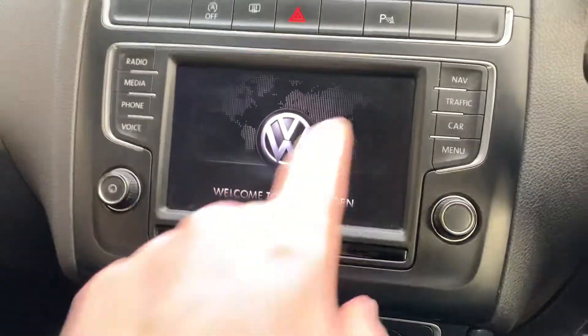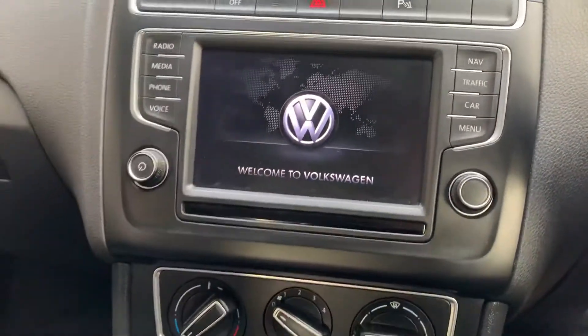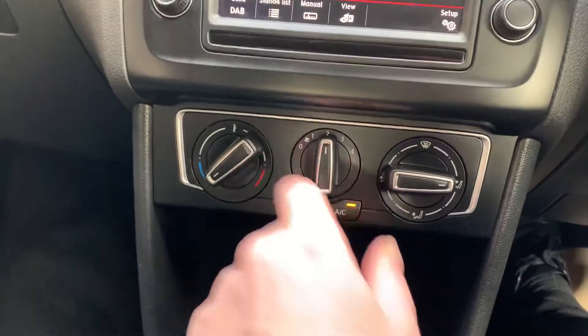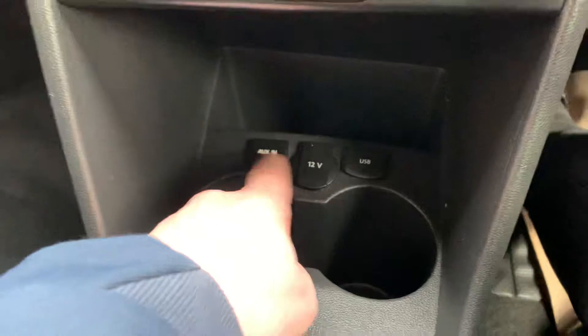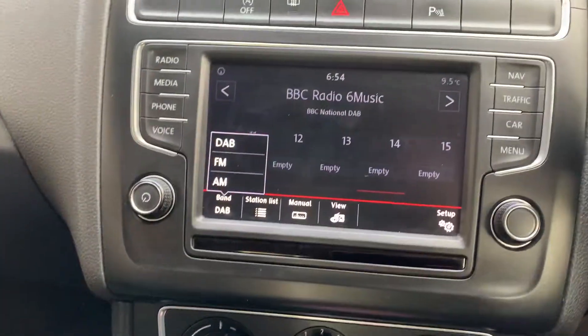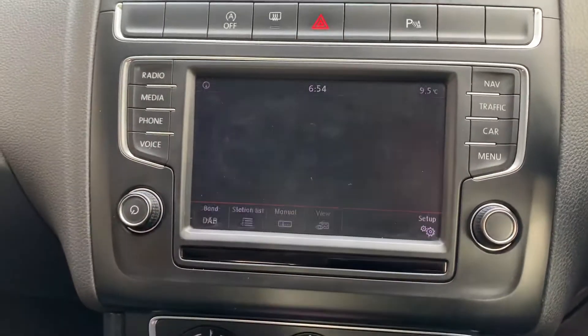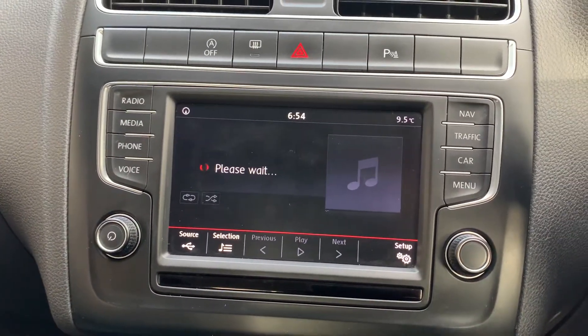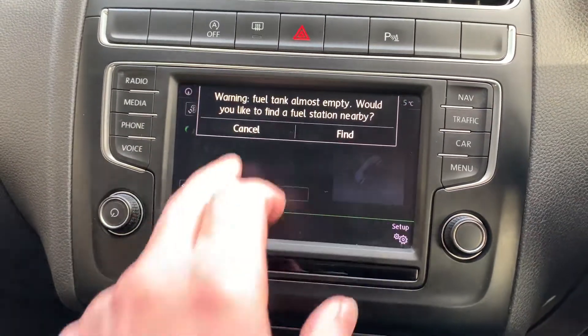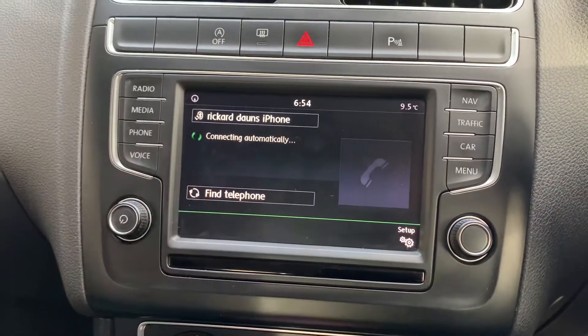Inside you've got your media display — the radio just takes a couple of seconds to come on. You've got the air conditioning button, auxiliary points, and USB points. You've got DAB, FM, AM, and media — you can play music directly from your phone. You've got Spotify and Apple Play, playing directly from your phone.